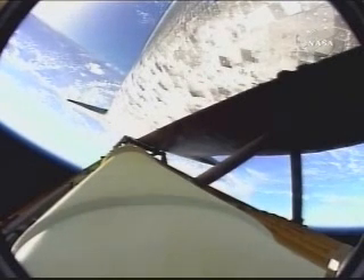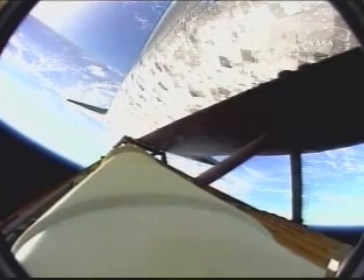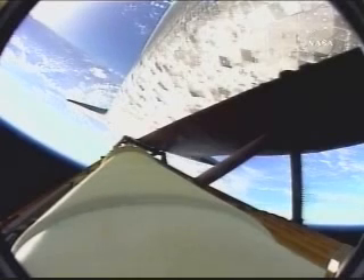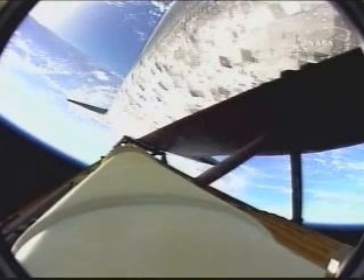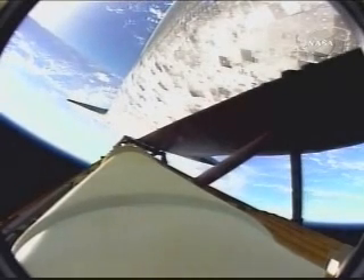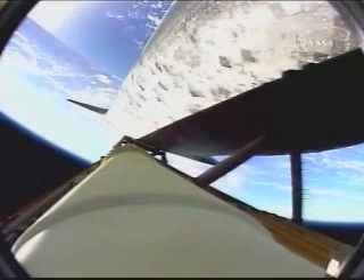The orbital maneuvering system engines have ignited, providing Discovery with a burst of power for the next 2 minutes 15 seconds. Two engines in morale. That call from Mark Kelly, the first of a series of performance calls in the event of the loss of a main engine. However, all three main engines continue to perform normally, along with the auxiliary power units and the three power-producing fuel cells.